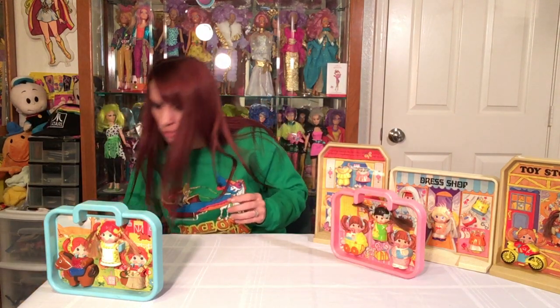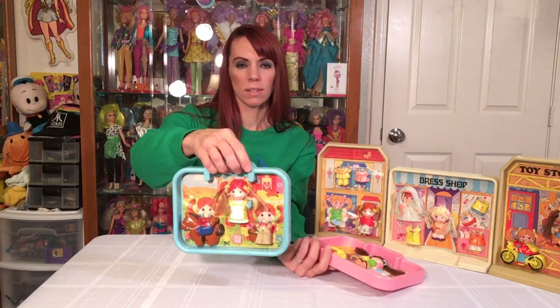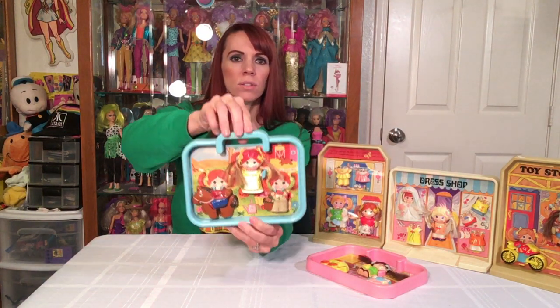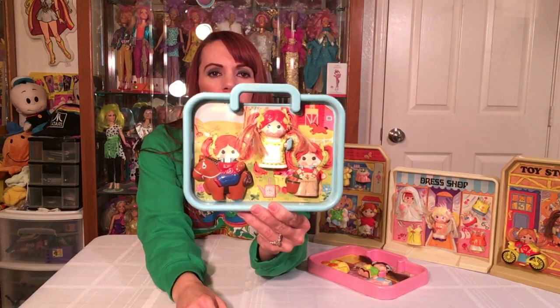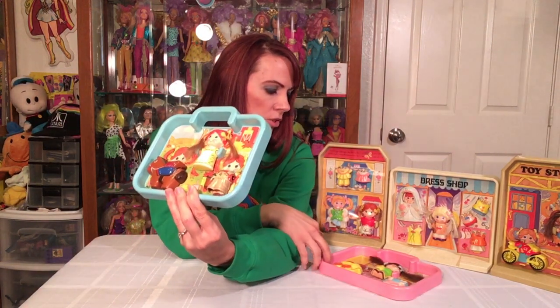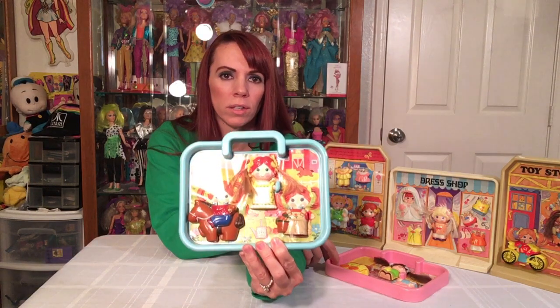So the first thing you might remember are these — they're kind of like picture frames with scenes and a handle, so you can carry them wherever you want to go. They're very thin. On the back it says 1979 Knickerbocker. Each one has a scene — this one is a country style, like the girl is at a farm. Another one shows her in her house playing with her dollies, and there are also sports-related ones with different outfits.